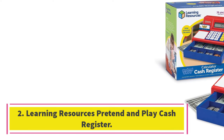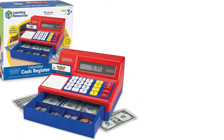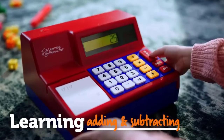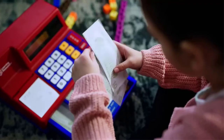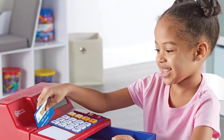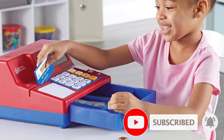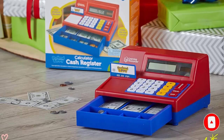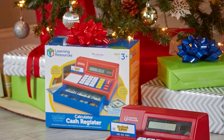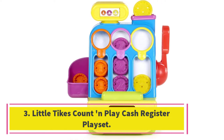Number two: Learning Resources Pretend and Play Cash Register. This is one of our best loved cash registers. There are two color schemes to choose from — red/blue and pink — making it suitable for boys or girls. The large buttons and cash drawer are designed for small hands, three years old and up. It comes with 73 plastic American coins and bills, a solar powered calculator, and a pretend credit card swiper for realistic role play. The machine makes a typical chiming sound when the cash drawer opens.